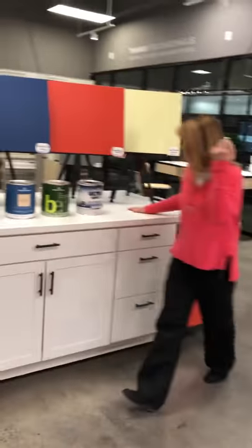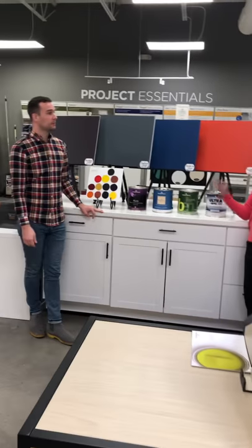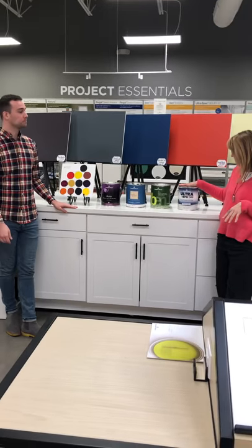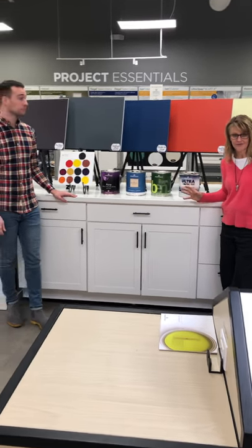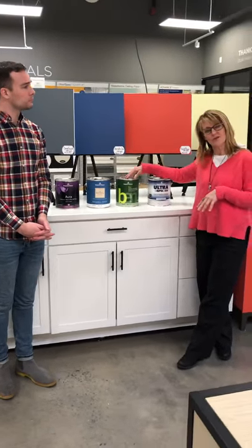Today we are going to talk about the different paints and the different price points — whether you're on a tighter budget or have more money to spend. We're going to talk about five different lines. The biggest message is that Benjamin Moore has a price point for everybody's budget. It starts with our contractor gray at around the $25 to $27 mark, and goes up to our starting premium line called Ben, which is around the $40 mark.